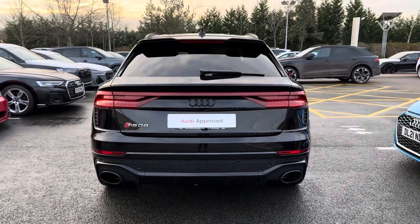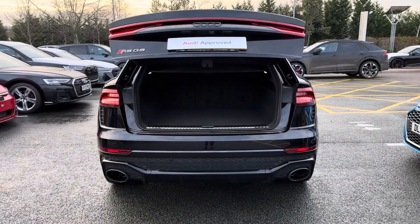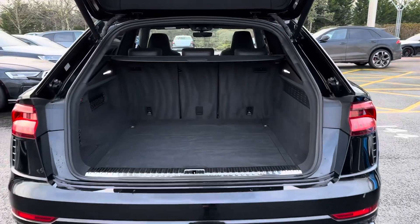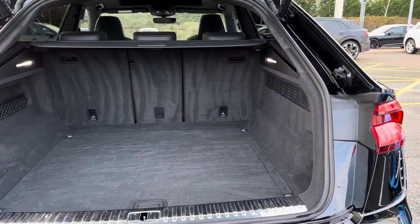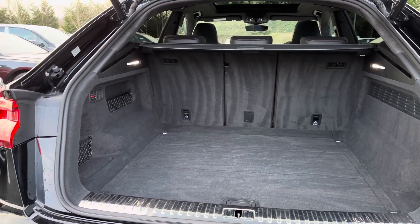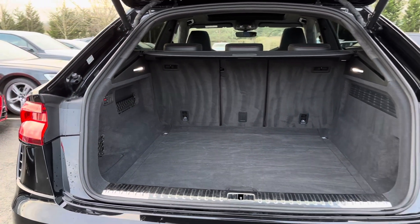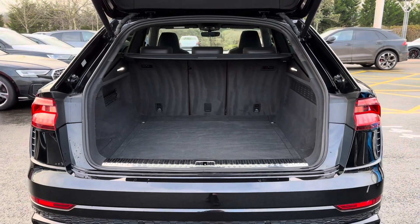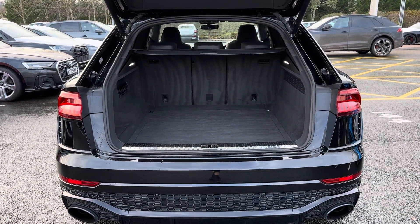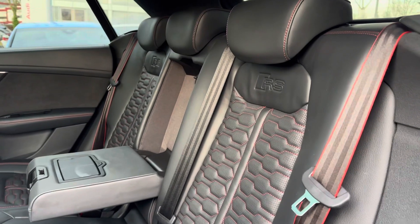Moving on to the boot space — the way to open the boot is to click the button twice on the key fob, which will automatically lift the boot door to reveal a spacious area. This is ideal for transporting large objects such as luggage when going on holiday, or items such as prams. If you need extra room, you can fold the rear seats forward to create an extended boot.